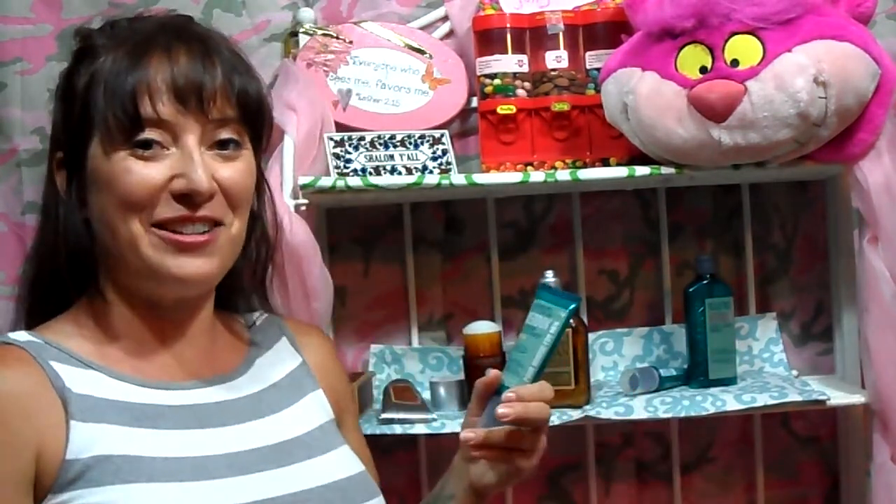Thanks so much for tuning in for this review of Father's Day L'Occitane products. As always, I appreciate you watching. My name's Cheryl Lynn and this is Makeup University. Remember, you look really gorgeous today!